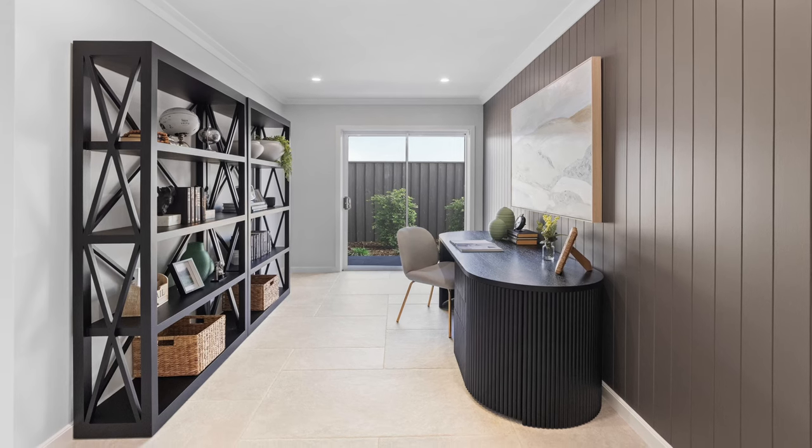Yet another great feature inside this large family home is a study. This is perfect because it's become an important space in many homes, especially over the last few years as many of us are now working from home.